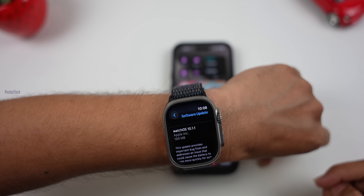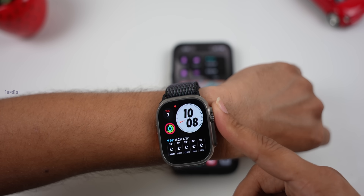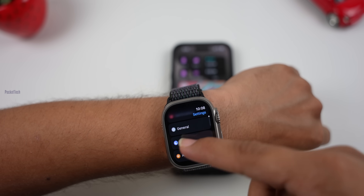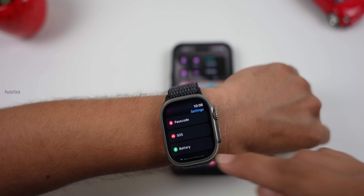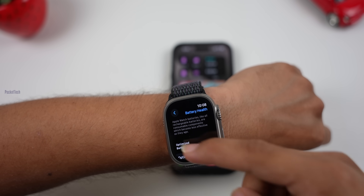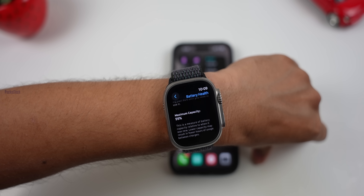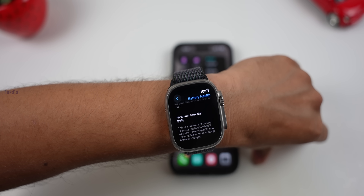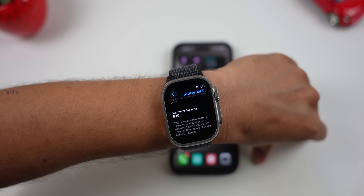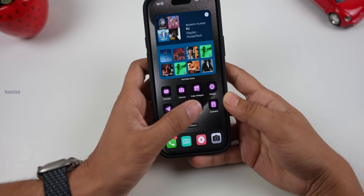For me personally, I didn't have major battery issues on watchOS 10.1. My Watch Ultra is almost one year old and we use it every day. After one year, its battery health is still 99% — just 1% lost! Let me know in the comments what your Apple Watch battery health is. My Series 5 is at 90%.